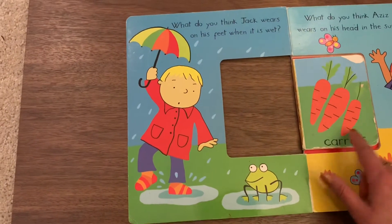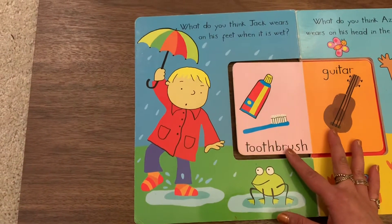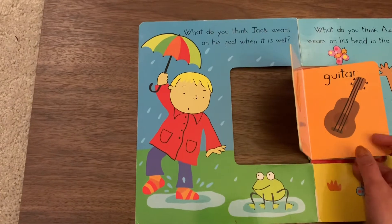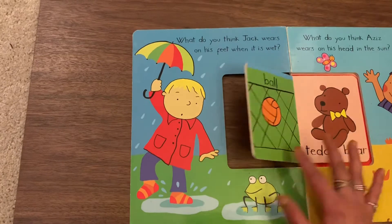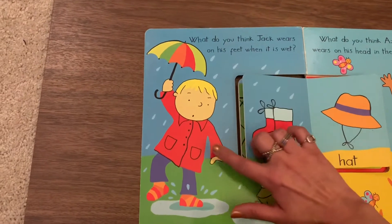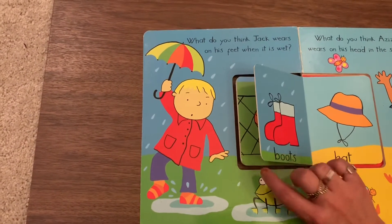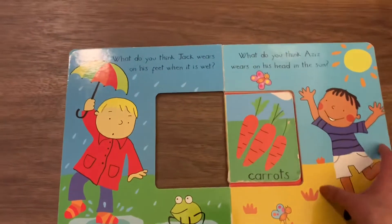Can he wear a carrot? No. What about toothbrush and toothpaste? What about guitar? Ball? Teddy bear? We found boots! Jack can wear boots. Feet and boot go together. Let's see the next part.